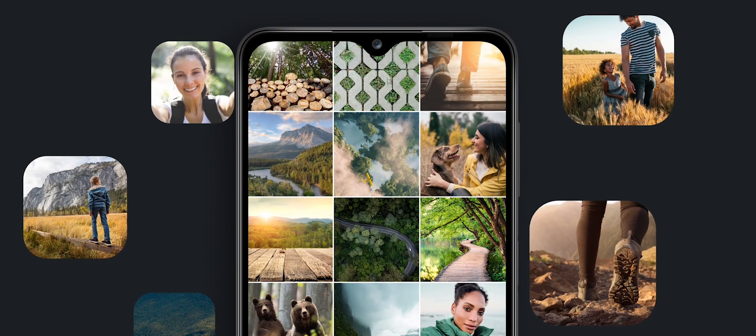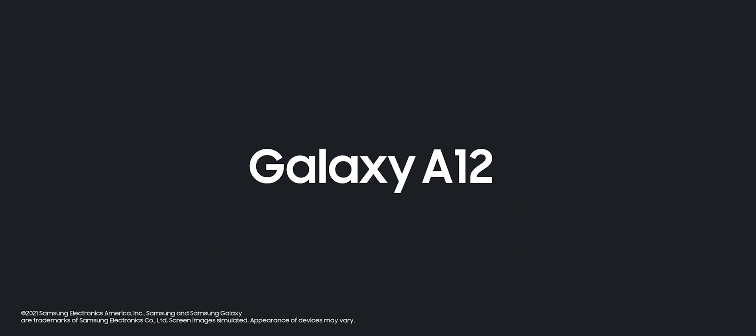All to help you capture the awesome in your everyday. The Samsung Galaxy A12.